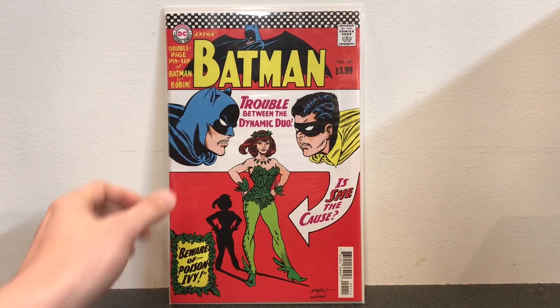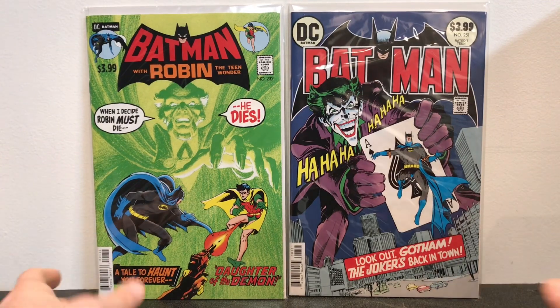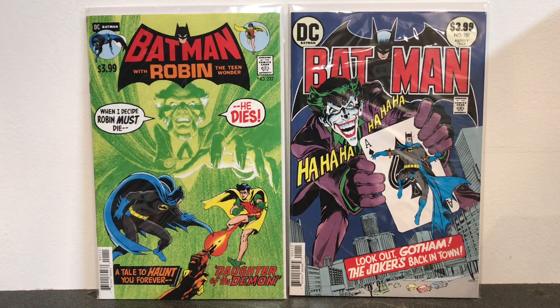This book also has the pinup in it, which is really cool. I have these books in real life — actual original copies. These facsimile editions save the condition of my originals because I can just bust these out and read them. This is a reprint of Batman number 232, which is the first appearance of Ra's al Ghul. And this is Batman number 251, which is the first Bronze Age appearance of the Joker. These are both Neal Adams covers, and Batman 251 is by far my favorite Neal Adams book of all time.